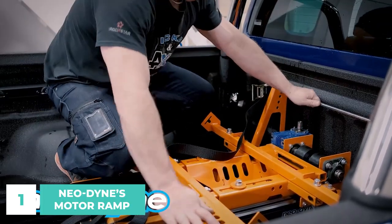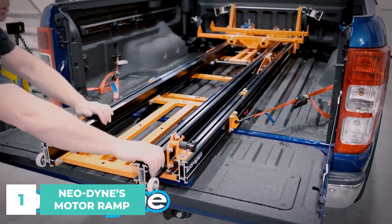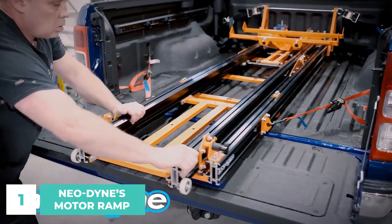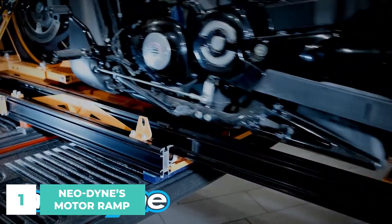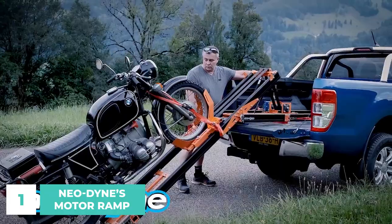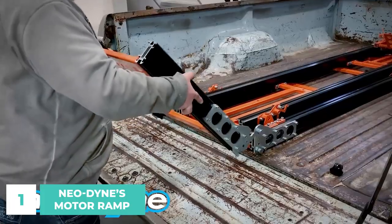Neodyne's outstanding motorbike ramps, including self-loading and tilting models, are perfect for the situation. Because of their ability to be operated solely by cordless equipment, Neodyne ramps are superior. Plus, you won't have to ever make holes or run wires through the floor of your trunk.